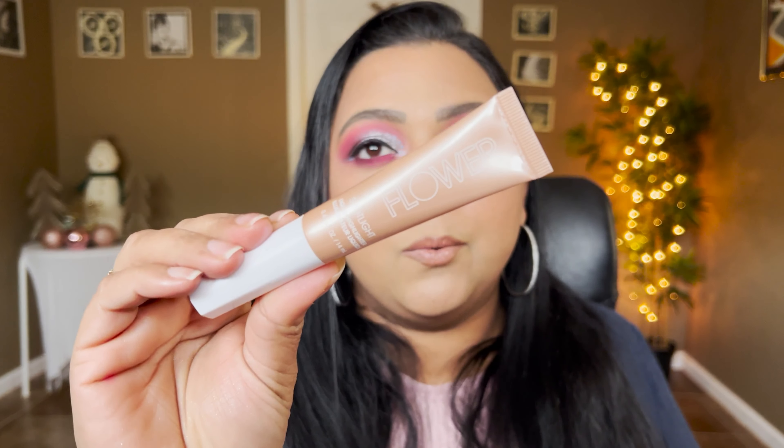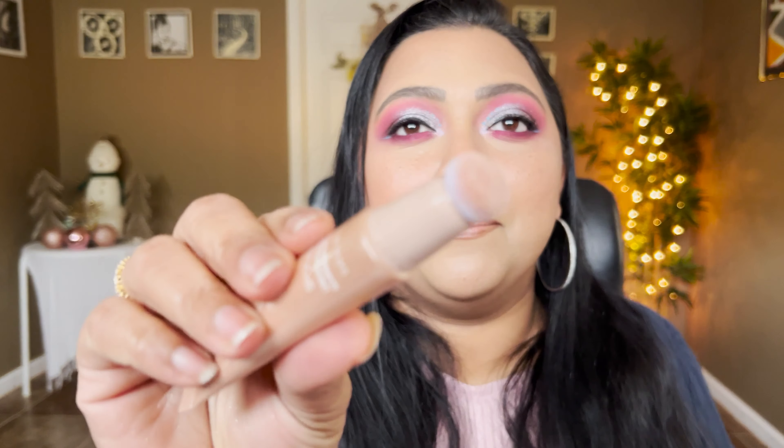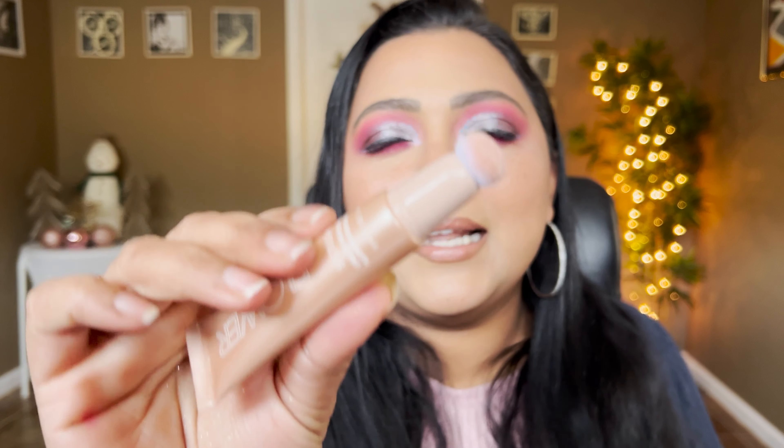Hey guys, this is Smithi, welcome to my channel. Today's video is a very special one — we're going to do a speed review for all the makeup that we have tried in the month of January. I'm going to talk about all the new makeup that I tried. This was definitely a PR-heavy month and I purchased a few products, so if you guys want to see what I really feel about these, please keep on watching.